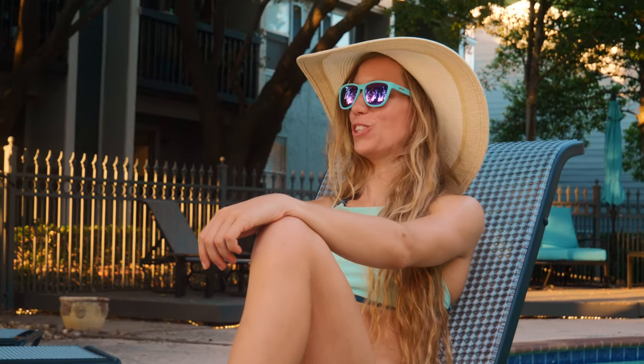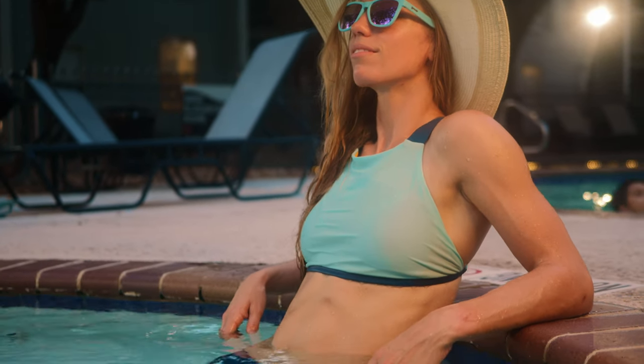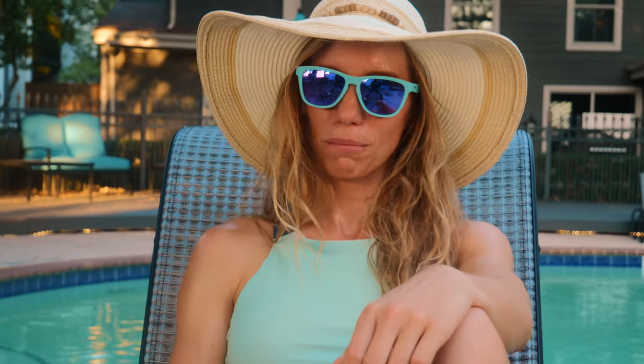Hey guys! Hope you are enjoying your summer. I sure am enjoying my summer here at the pool with my brand new swimsuit sent to me by Prana — just trying it out, seeing how I like it. They use all sustainable materials in all of their products, so here's my review on Prana.